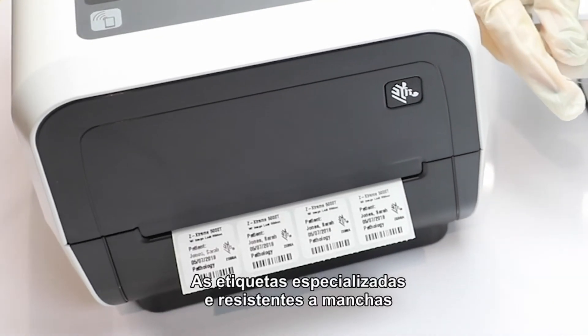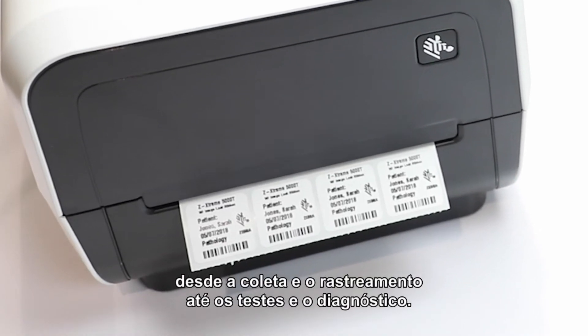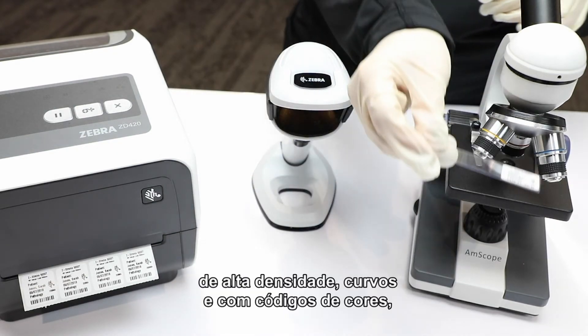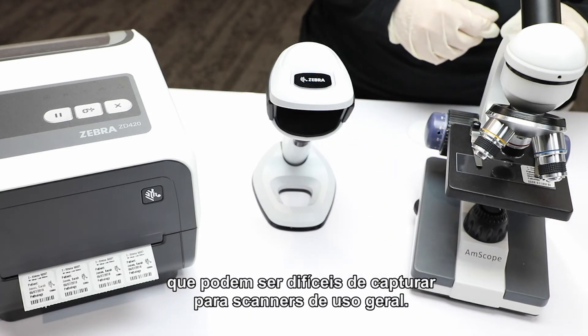Purpose-built and stain-resistant labels can optimize lab management from collection and tracking to testing and diagnosis. With Zebra scanners you can capture small, high-density, curved, and color-coded barcodes, which can be difficult for general purpose scanners.